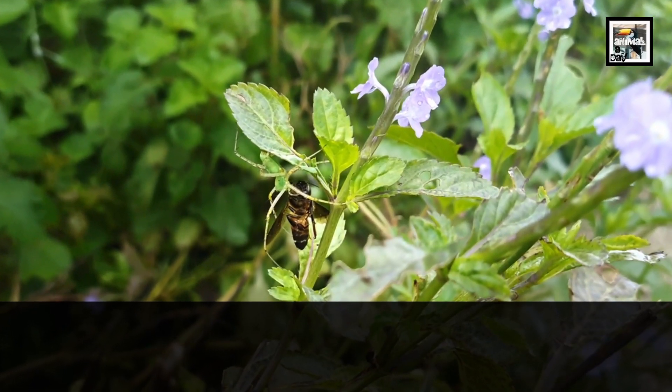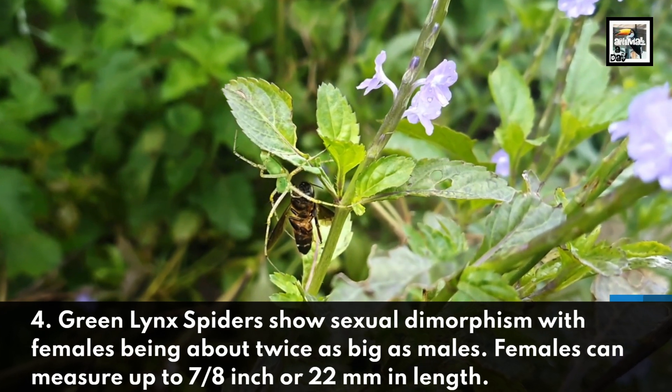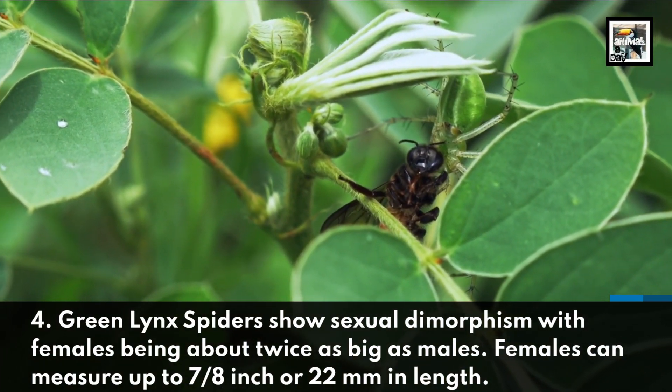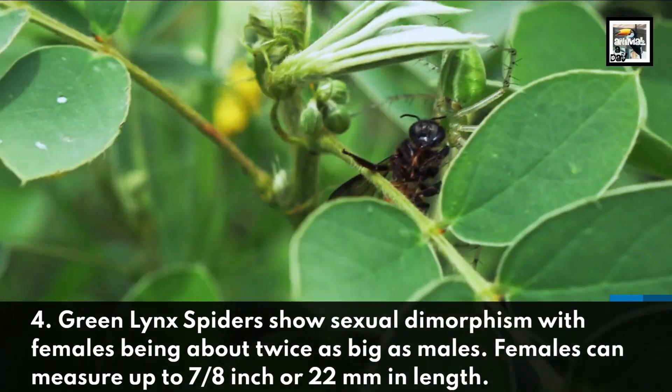Fact four: Green Lynx Spiders show sexual dimorphism, with females being about twice as big as males. Females can measure up to seven-eighths of an inch, or 22 millimeters, in length.